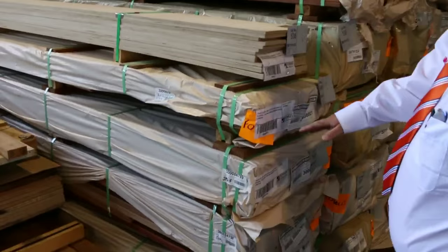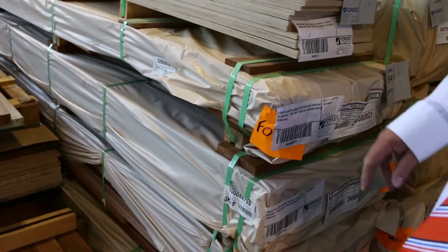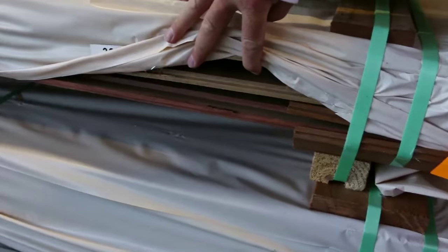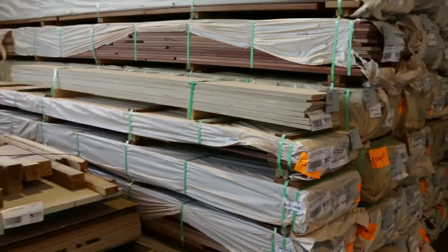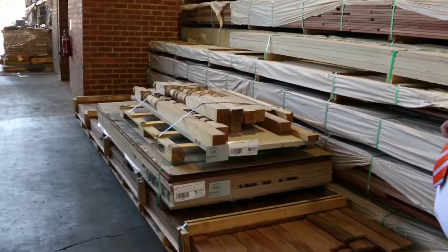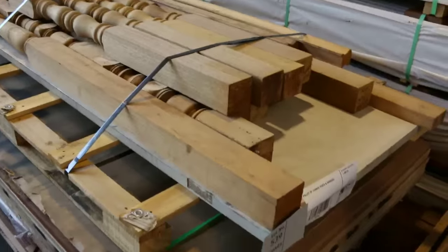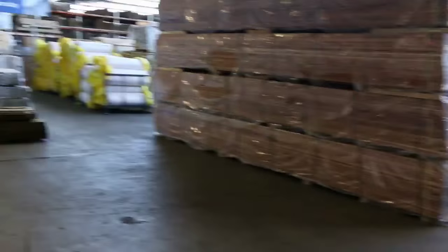In this row they've also sent down a fair bit of spotted gum shiplap cladding in the 110 by 19 — about half a dozen packs of the cladding. There's also a pallet of assorted posts and handrail, and a couple of small pallets of plywood.